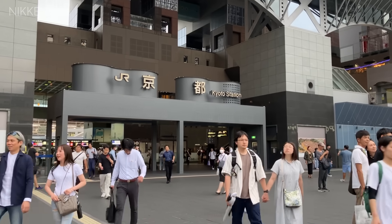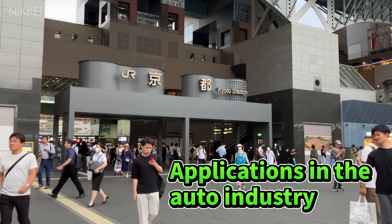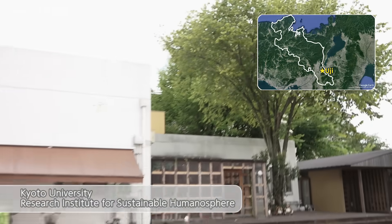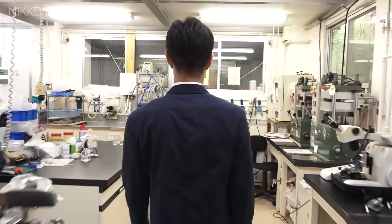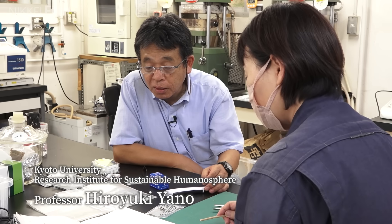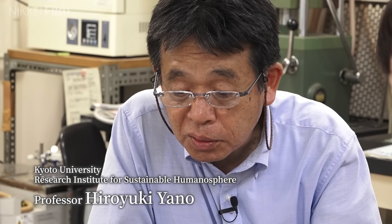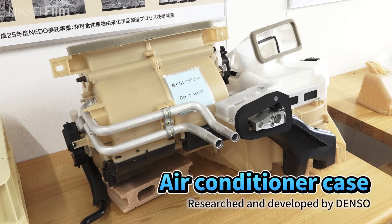Nikkei traveled to Kyoto to find out why the automotive industry is so promising. We visited a leading researcher on the industrial application of cellulose nanofibers. Professor Hiroyuki Yano has been researching cellulose nanofibers for over 20 years. As an example of his research in automotive parts, he first introduced us to an air conditioner case.